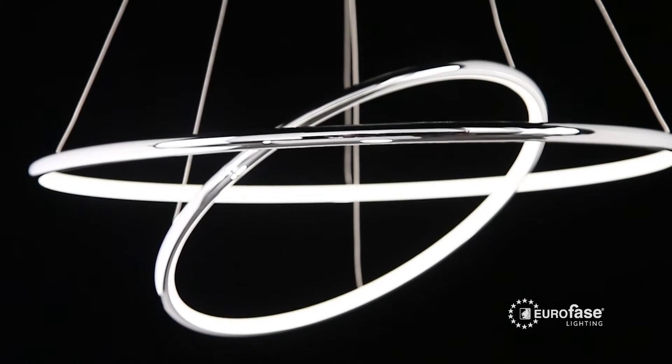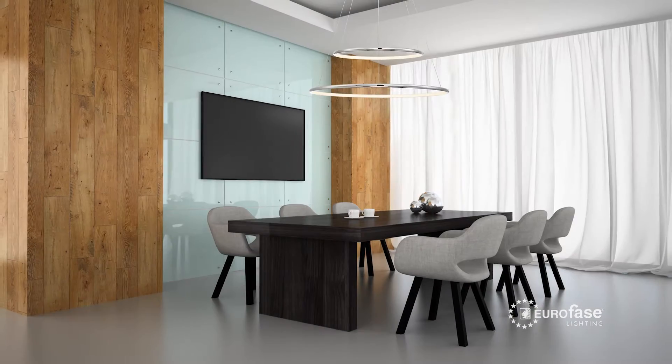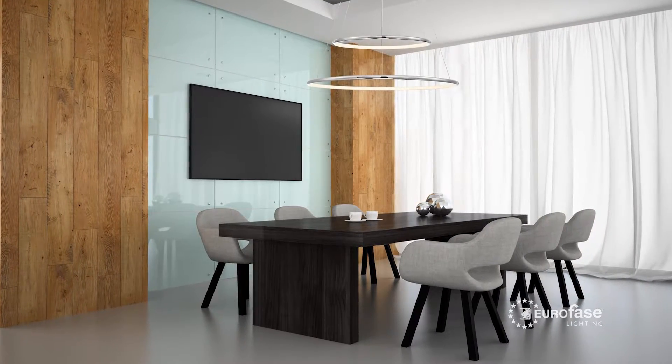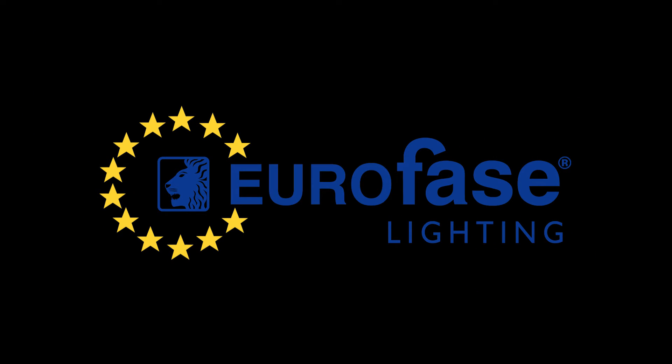The rings can be positioned in various configurations for a personalized feel. The simplicity of this fixture gives a sophisticated and contemporary look. The Valley Collection — only available from Europhase.